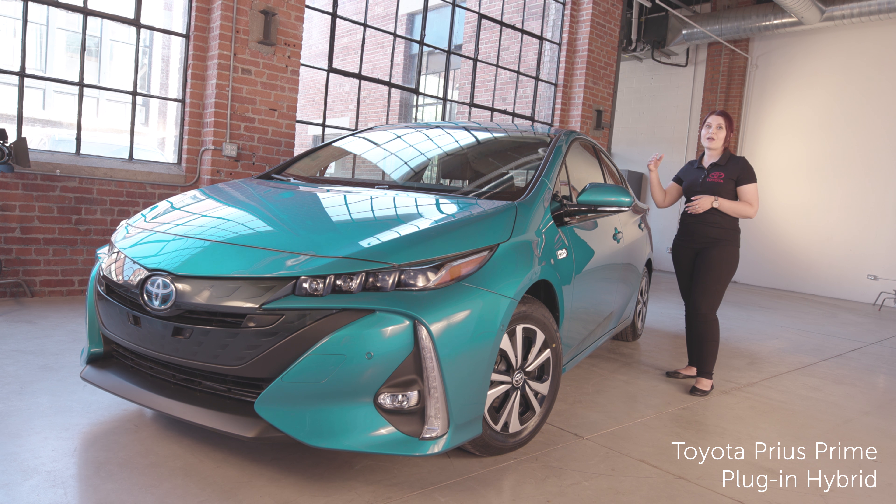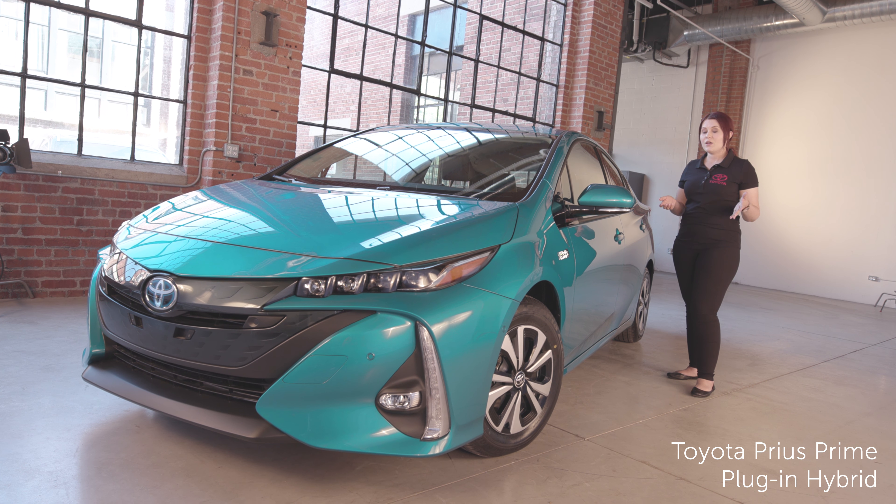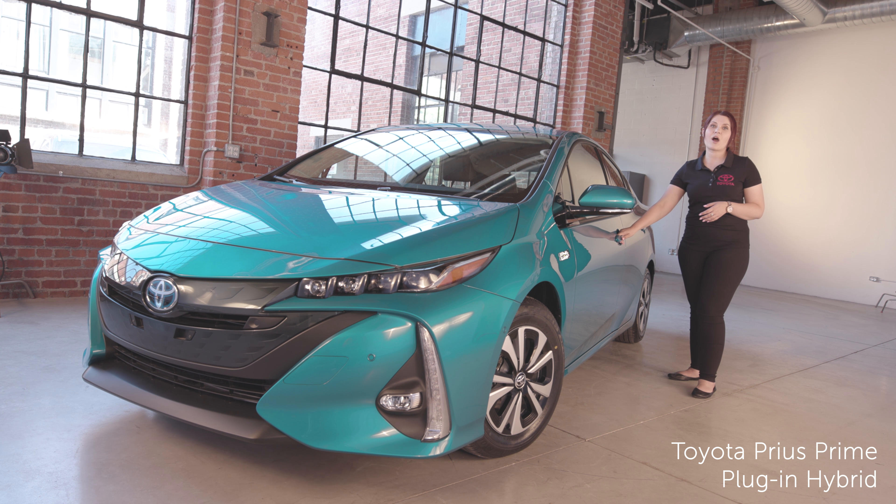For keyless entry, you have proximity sensors in your driver's door handle, passenger door handle, and rear hatch, so as long as you have your key with you, when you go to unlock the door it will do so automatically for you.